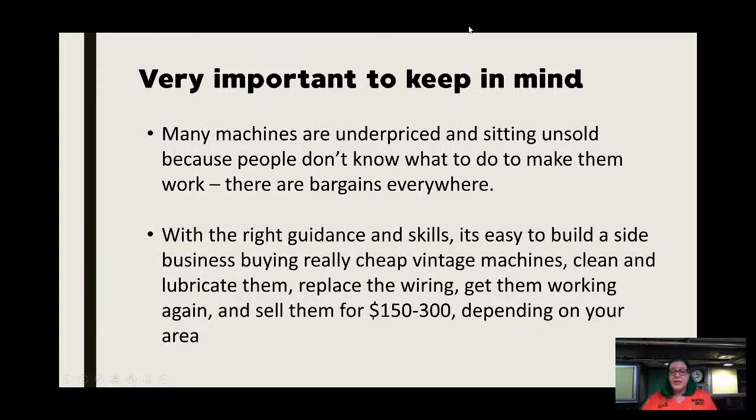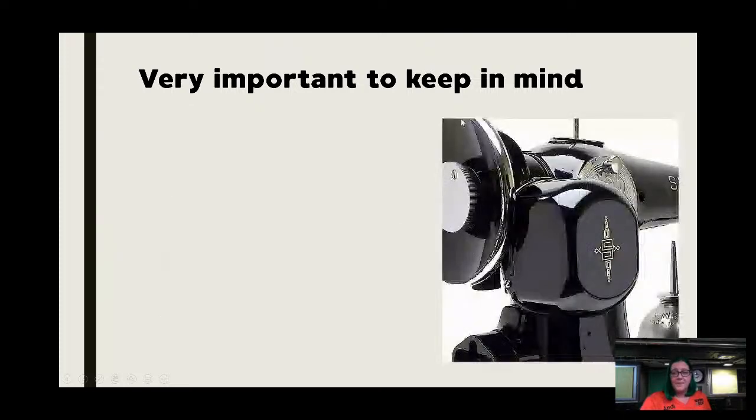With the right guidance and skills, it's really easy to build that side business. I built my entire business by buying machines in the $15 to $70 range, getting them working again, doing the rewiring, doing the motor service, and then all of them sold for at least $150 — many for $300. That's very common if you get your skills down.